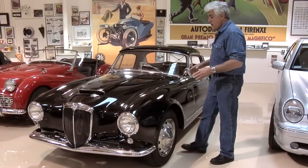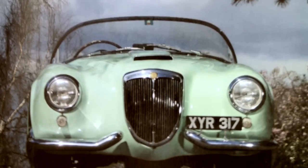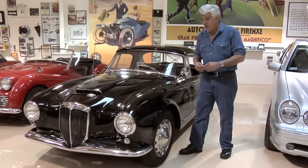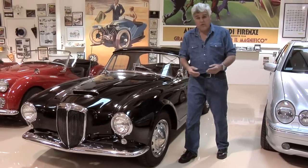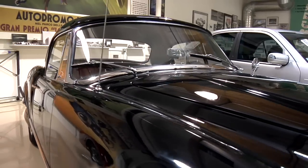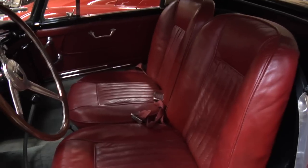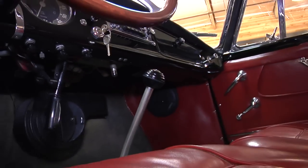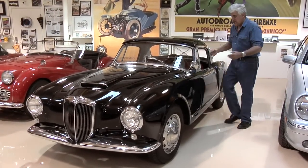The real top-of-the-line model was the Spyder — wraparound windshield, no roof, no side glass. This is the B24 Convertible America, made for the American market. You had roll-up windows, a hard top that comes off so it's convertible, more comfortable seats, four-speed gearbox. It's amazing how nicely this car shifts, and there's so much detail.